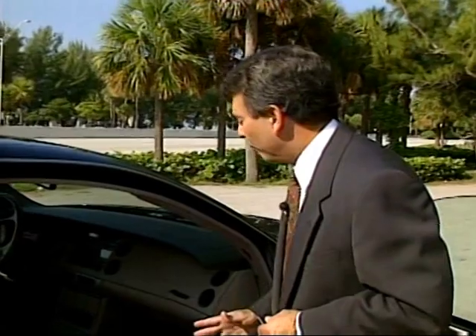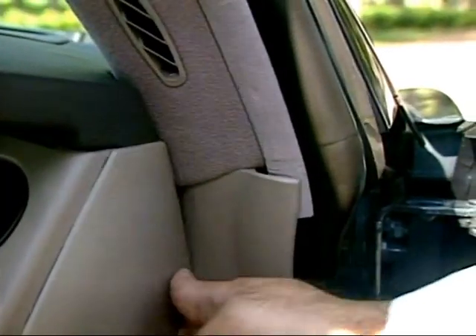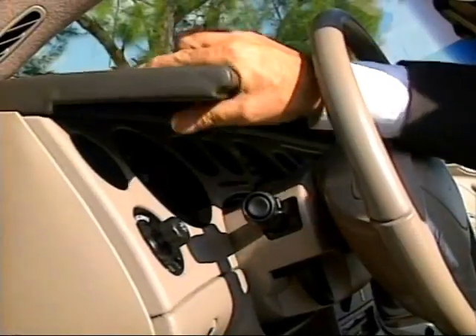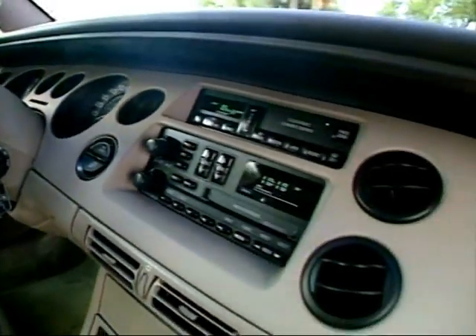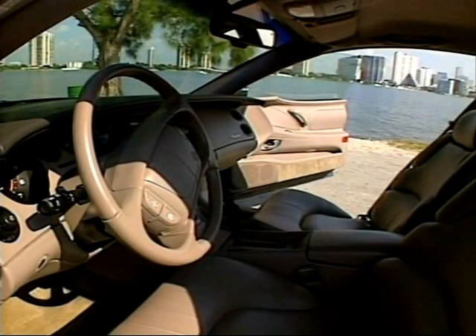The one place we think Buick chintzed out on the Riviera was on the interior. We don't think people who spend 30 grand for a car want to see anything like this. Plastic is one thing, but when it looks or feels flimsy, that's another. And in addition to areas feeling and looking flimsy, there are vast expanses of plastic that just look plastic. This luxury car needs some real wood trim.